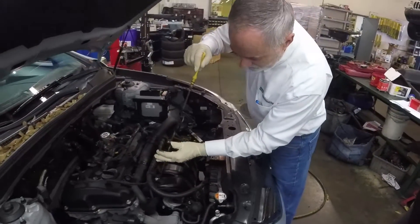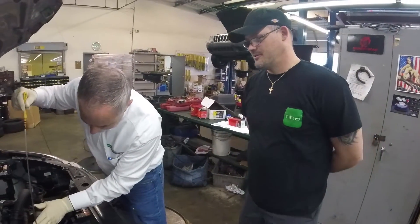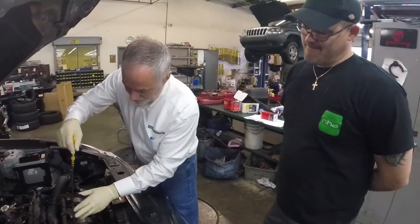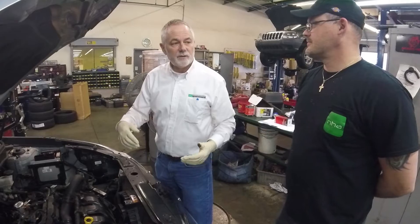But the oil change was due 10,000 miles ago, according to the sticker. And we don't know really how long ago that was actually put on there — did they put a 3,000 mile interval, a 5,000 or a 10,000 mile interval, whoever changed it last.